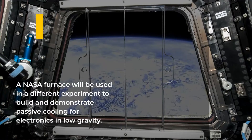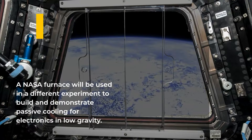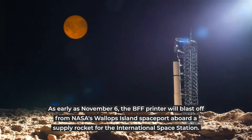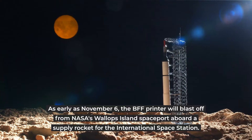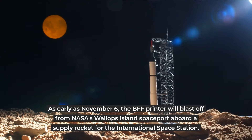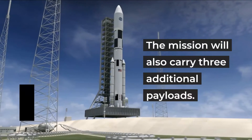A NASA furnace will be used in a different experiment to build and demonstrate passive cooling for electronics in low gravity. As early as November 6, the BFF printer will blast off from NASA's Wallops Island spaceport aboard a supply rocket for the International Space Station. The mission will also carry three additional payloads.